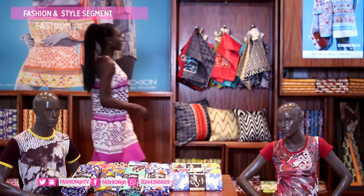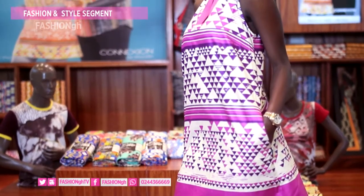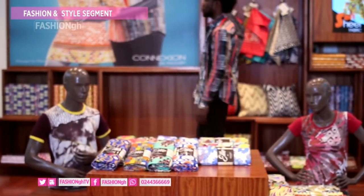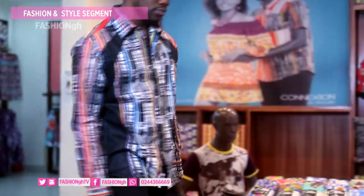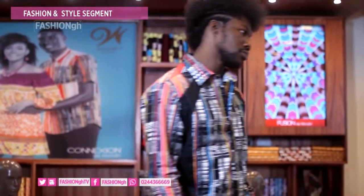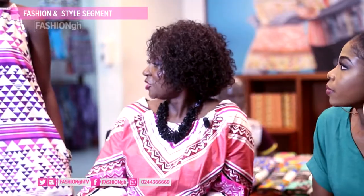I think we should get the models in and then we can talk about the looks. Okay, so Connexion de Wudin — the theme of this collection is lines: lines connecting people, connecting friends, connecting family.